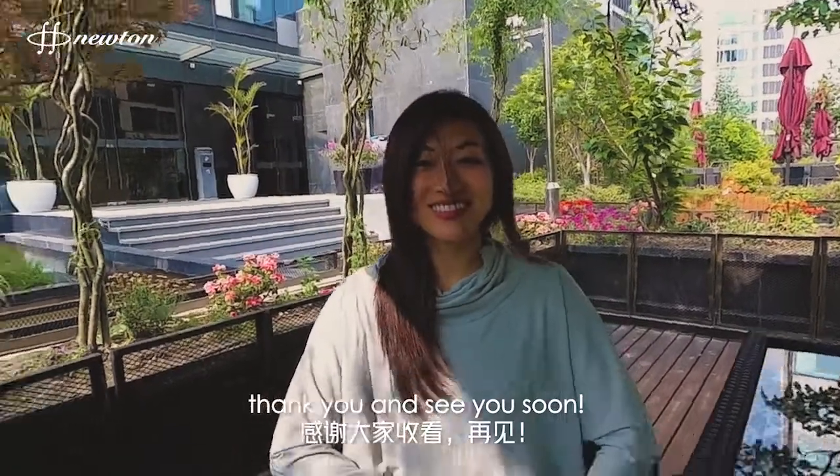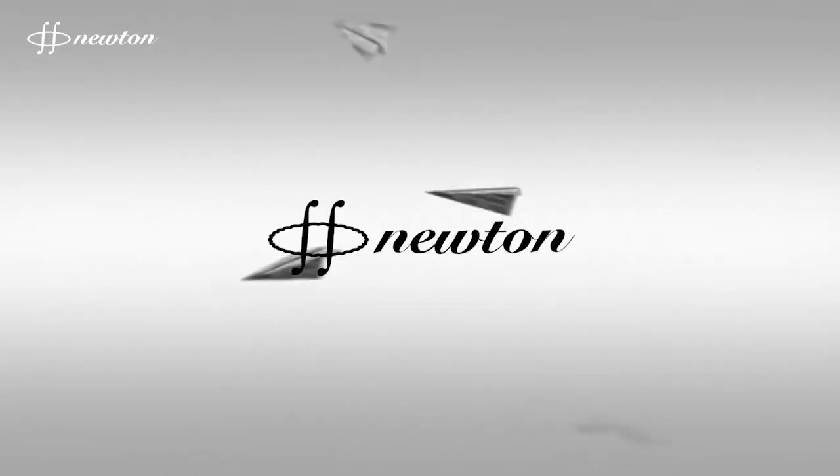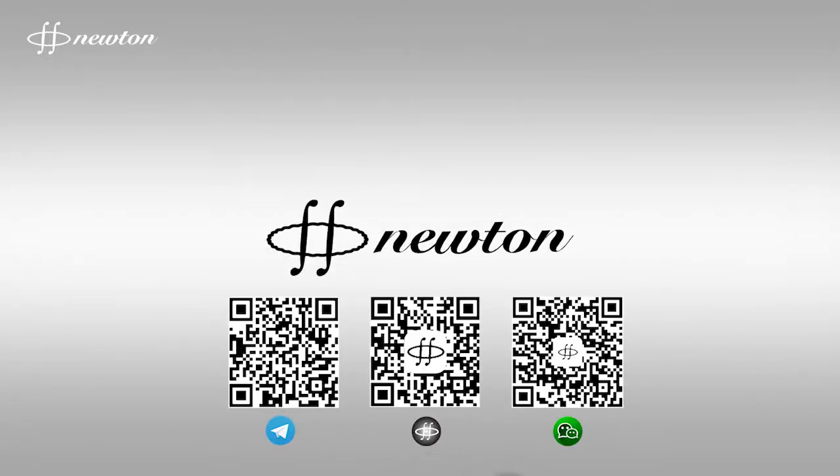We are super excited for the new version to come out and we are looking forward to your feedback and comments. Like always, live long and prosper. Thank you and see you soon.